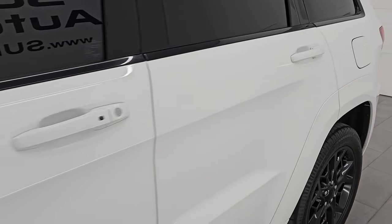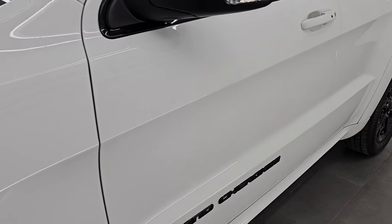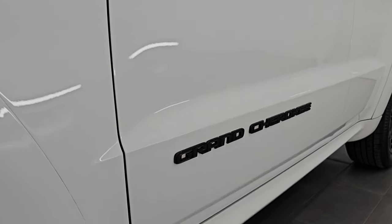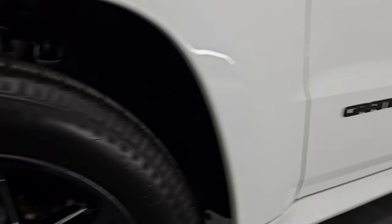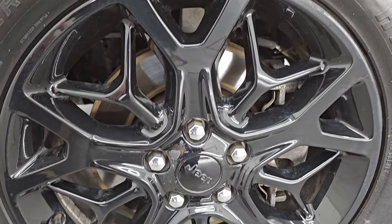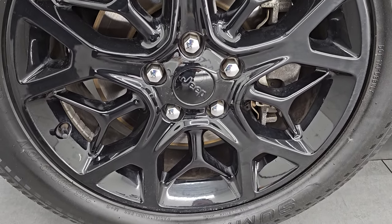Bright white clear coat is the color. I shoot all my videos in 4K. If you like the videos, subscribe to the YouTube channel, click the bell notifications, get updates on the videos I do each and every day, as well as staying updated on our vast and current inventory of Jeep vehicles.